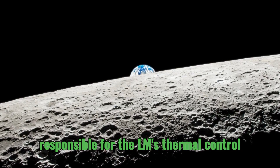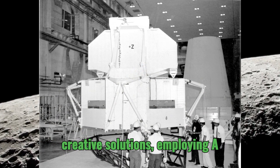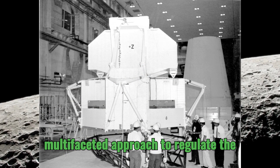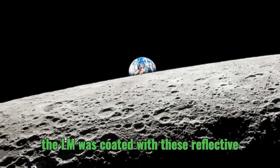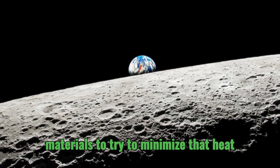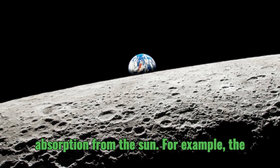The engineers responsible for the LM's thermal control system had to come up with creative solutions, employing a multifaceted approach to regulate the internal temperature. The exterior of the LM was coated with reflective materials to minimize heat absorption from the sun.